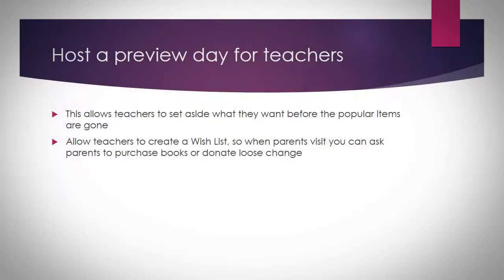I also host a preview day for teachers. I contact my book fair representative and ask them to make sure they send the book fair the week before, at least by that Friday, so I can set my books up. This allows the teachers to set aside what they want and also to make a wish list, so that when the parents come in I ask them to either purchase a book for the class or to donate their loose change.